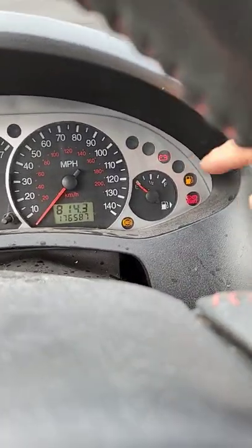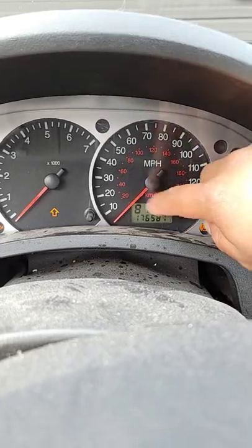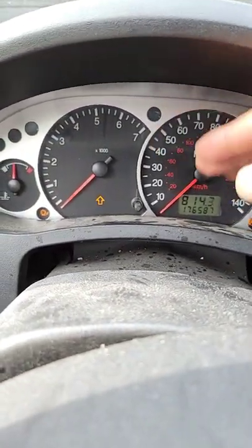Signs of a bad alternator: the most common sign is the battery light staying lit when the engine is on. On newer vehicles, sometimes they will display a charging issue message right here on the cluster or on the screen. Other lights like the check engine light or the ABS light may come on, or gauges start going crazy or flickering.